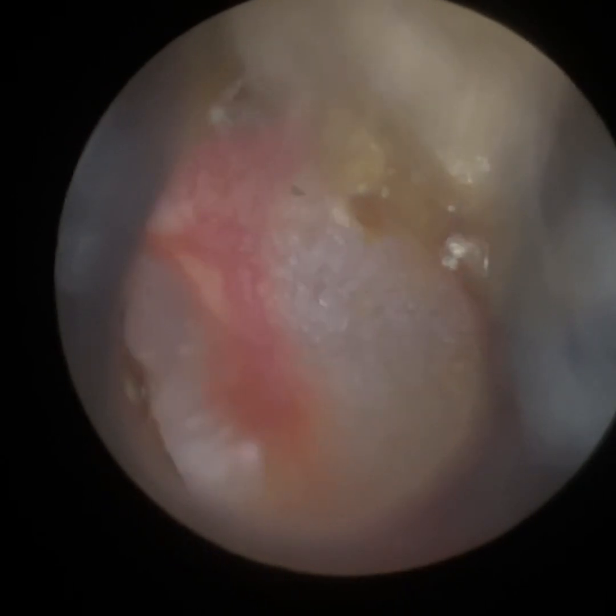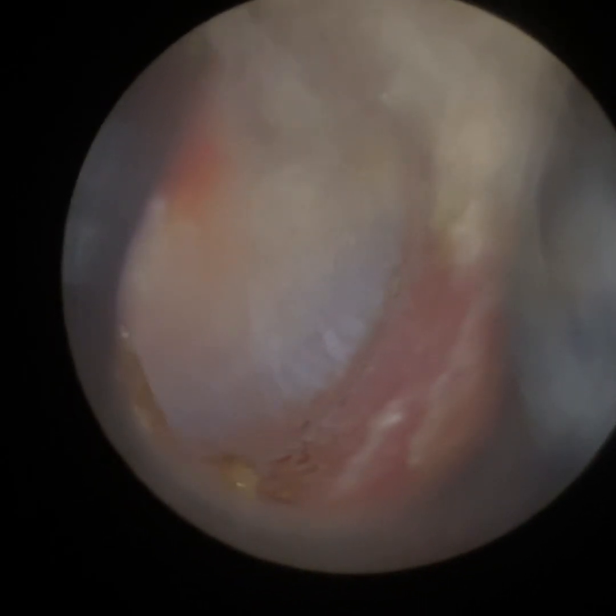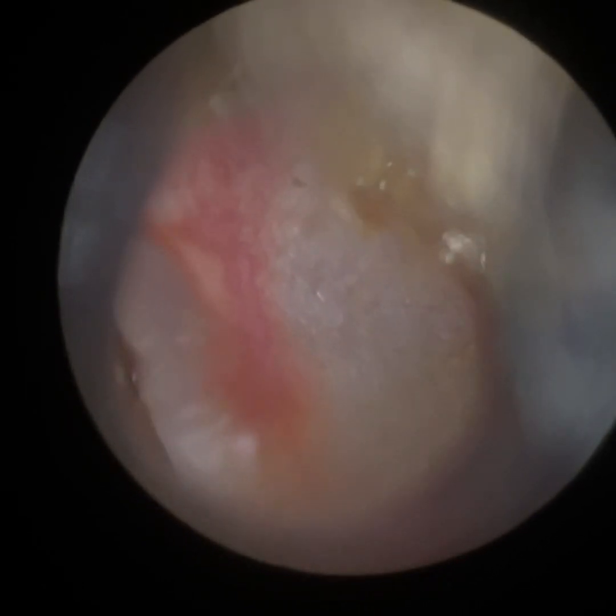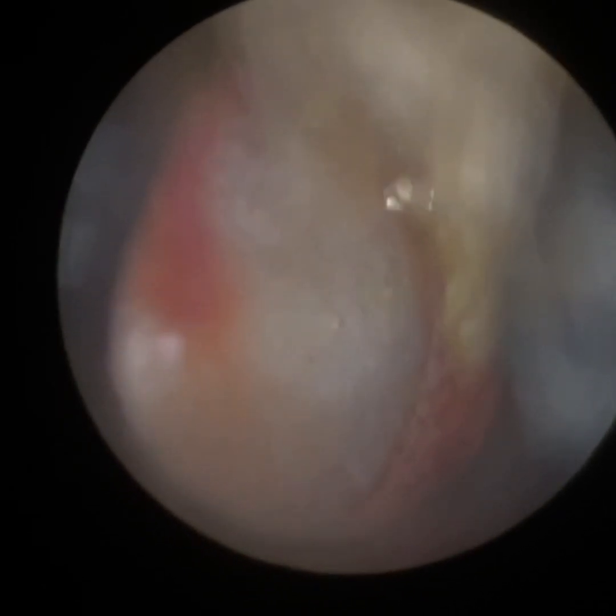I'm just going to adjust the focus now so you can see the handle of the malleus and the eardrum clearly. They were really relieved and very grateful that I could squeeze them in today, especially with the football — the World Cup — England were playing France.